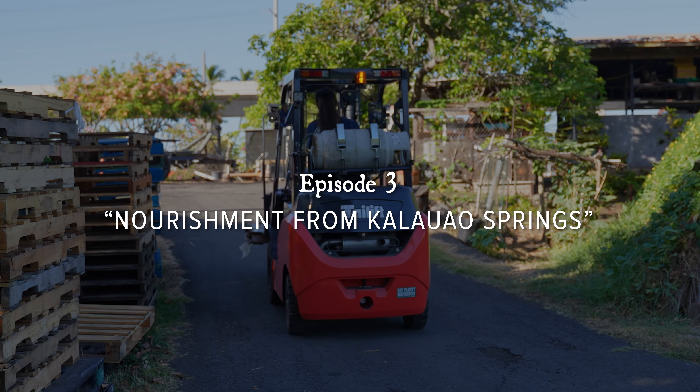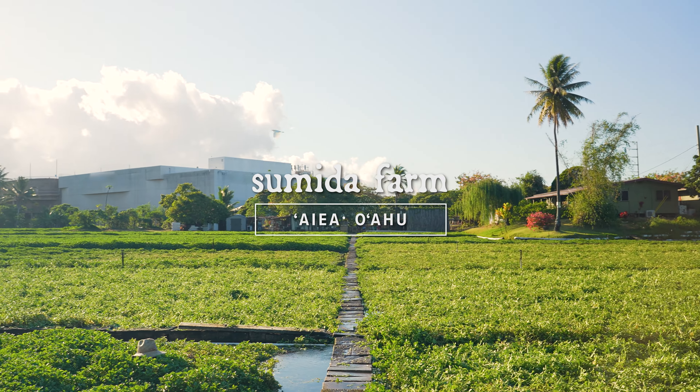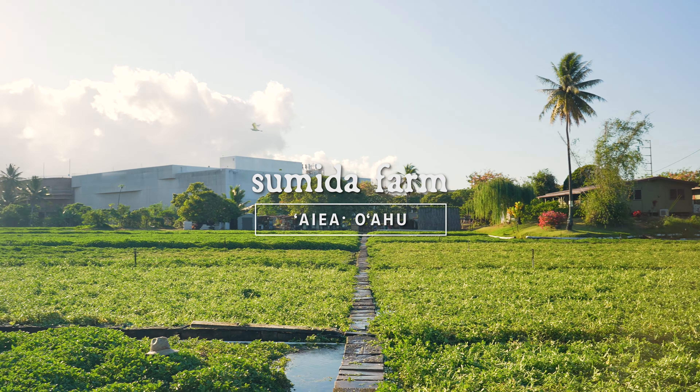What's up, gang? Chef Kuch here. Today's episode, we're going to go visit my buddy Chef Neil Murphy over here at Moku Kitchen, see what he does with some Sumida watercress. Let's go.